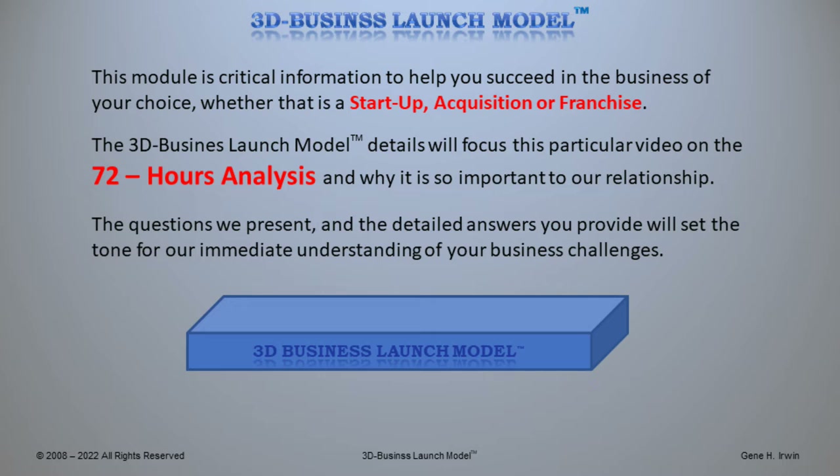The 3D Business Launch Model details will focus this particular video on the 72-hour analysis and why it is so important to our relationship. The questions we present and the detailed answers that you provide will set the tone for our immediate understanding of your business challenges.